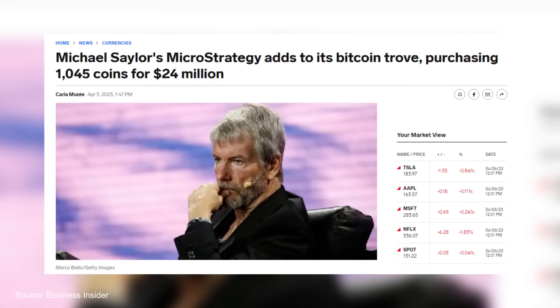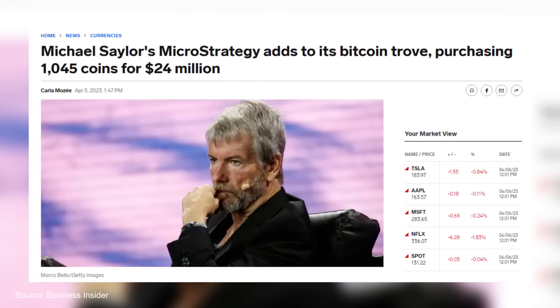And let's not forget old mate Michael Saylor — MicroStrategy bought another 1,045 Bitcoin. Those guys, man.